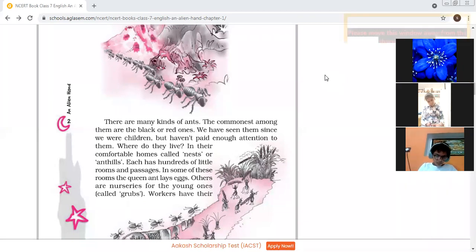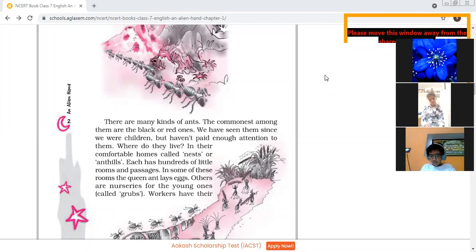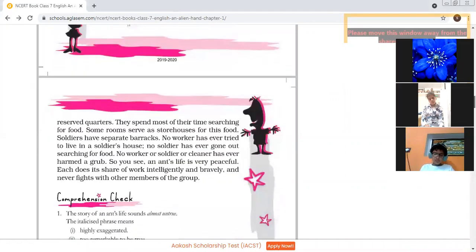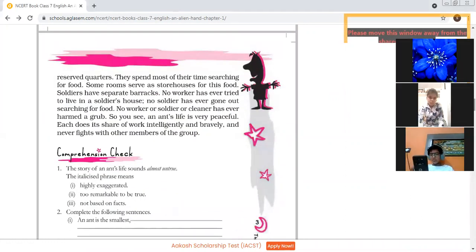No worker has ever tried to live in a soldier's house, and no soldier has ever gone out searching for food. There is a complete division of work among them. The soldier is always taking care of the colony, but no soldier lives in a worker's house and no worker does the work of a soldier. It is the workers who are responsible for searching the food.